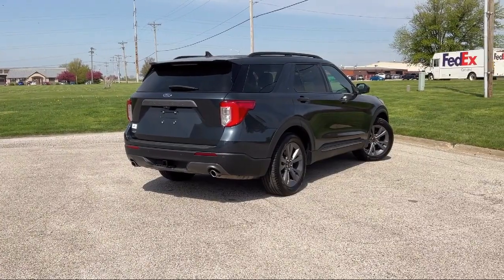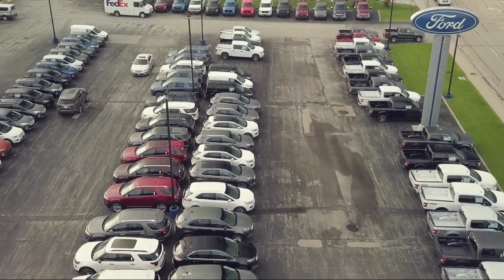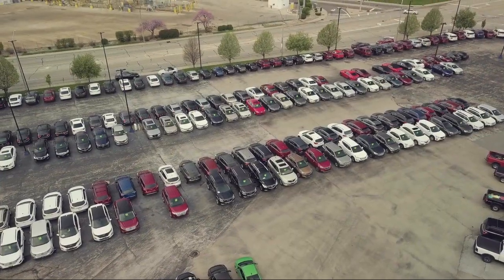So come see us today and let our no-hassle, friendly, and knowledgeable team help you find the vehicle that is just right for you. We're conveniently located at 565 West Jackson Street in Morton.